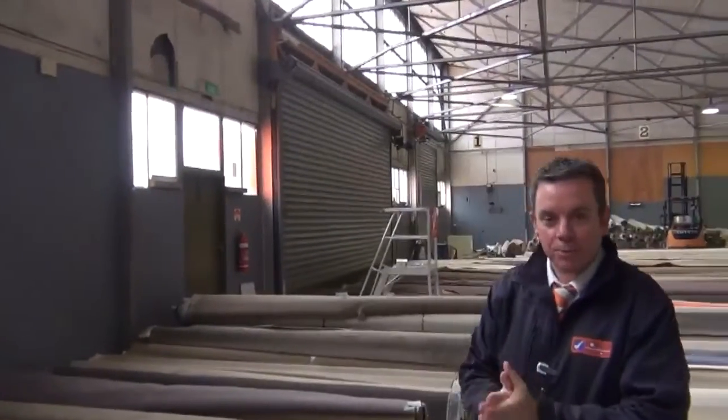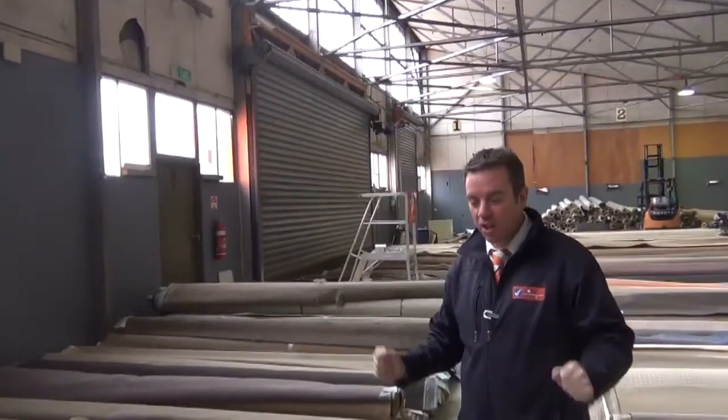G'day, I'm John from Fowls Auction Sales. I'm here to preview tomorrow's carpet auction - that's Wednesday the 2nd of July at 10am.